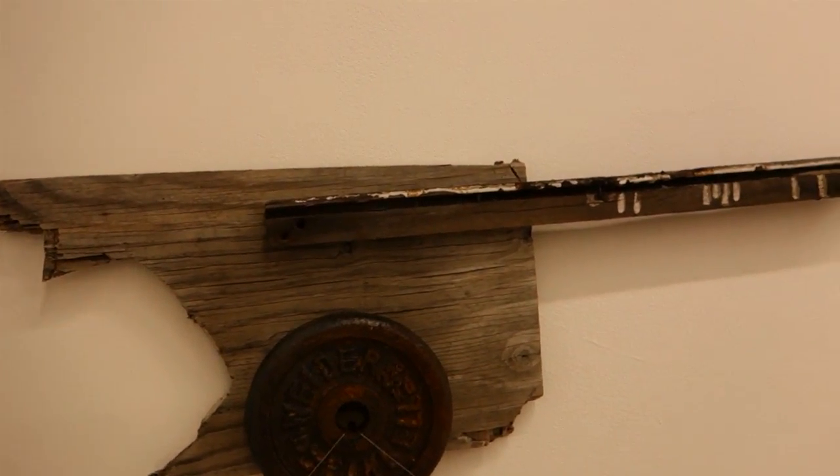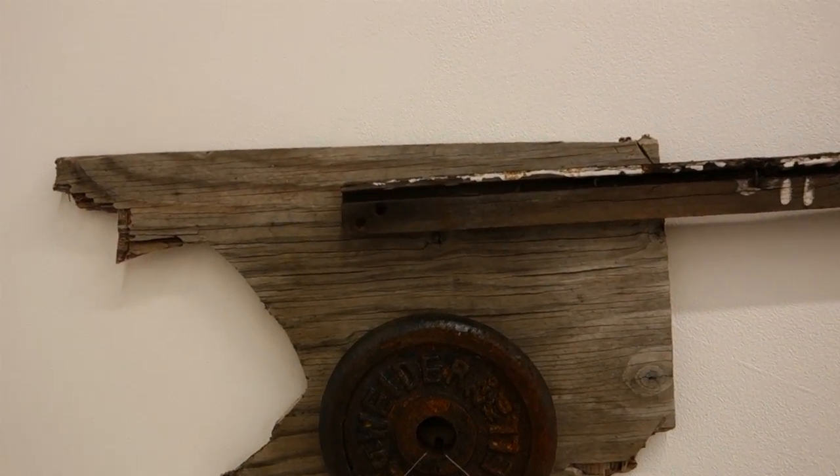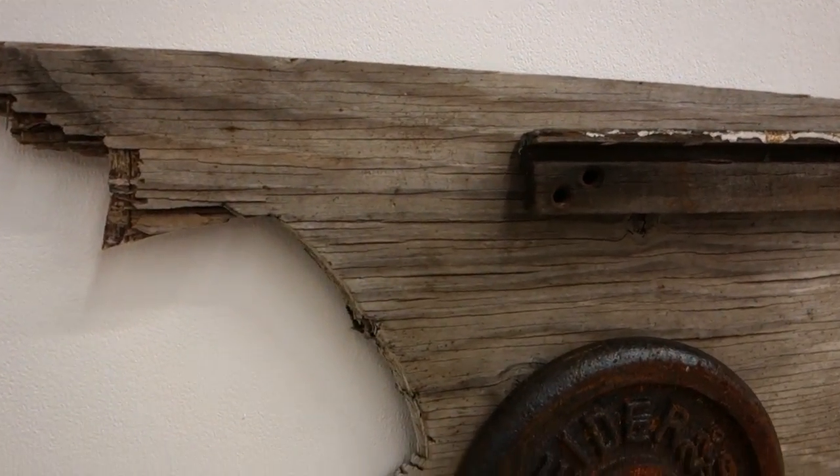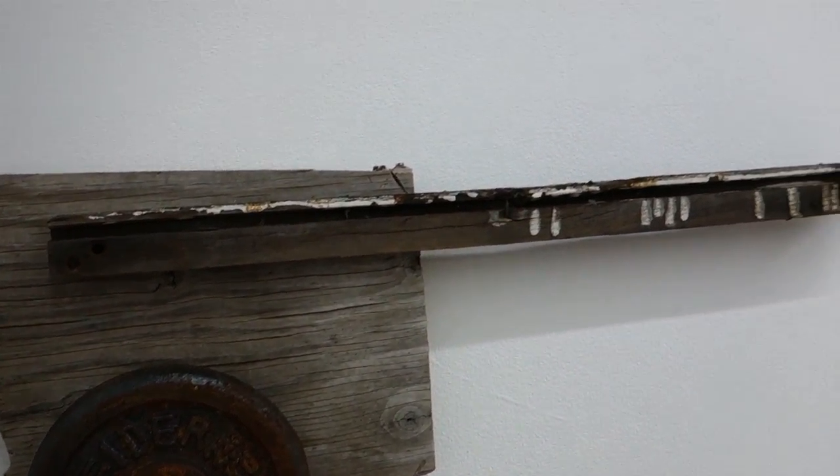This is by Norman Jabout. This is titled Wyckoff. Those are all — everything in there has been found on Wyckoff Street. Found on the street.